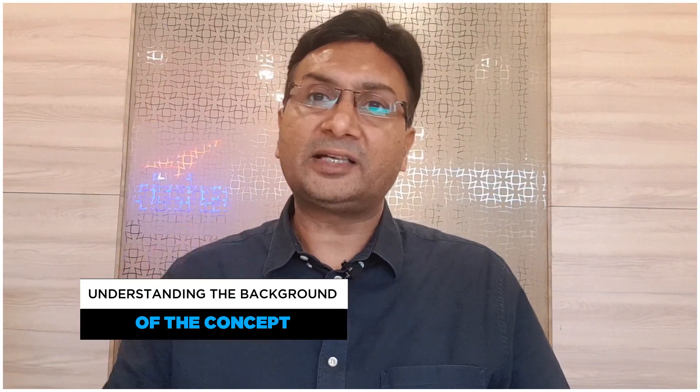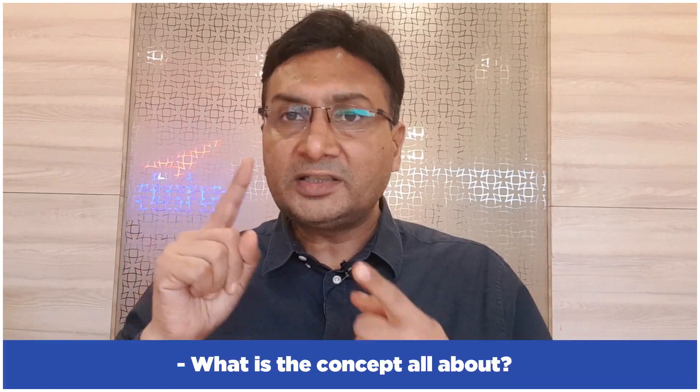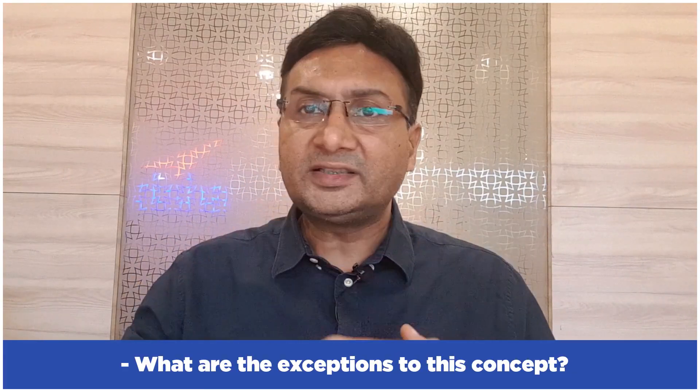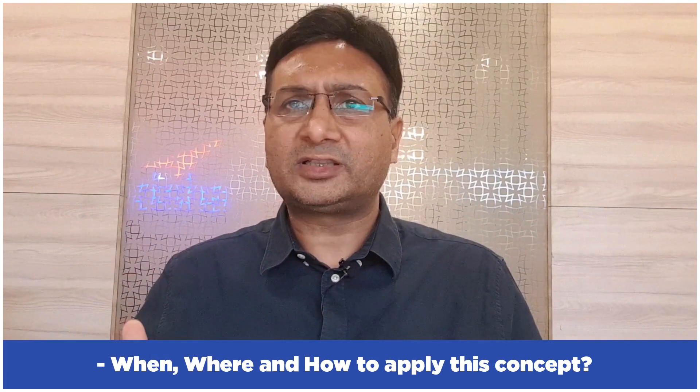B stands for understanding the Background of the concept. Whenever you are learning anything new, understand the background of the concept: What is it all about? Why was it required? What is its significance? What are the exceptions? What was the need for this concept? Before directly moving on to questions or the formula, it is extremely important to understand the background of the concept.